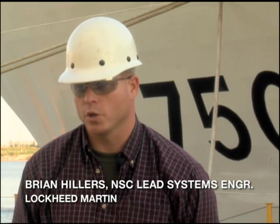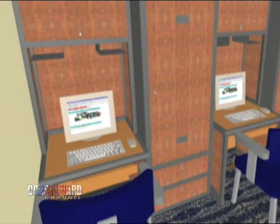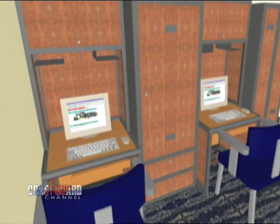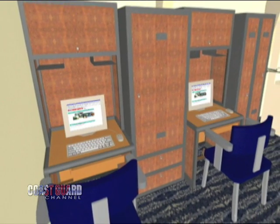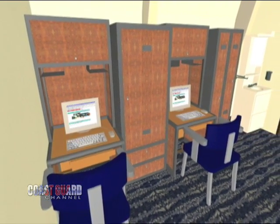Each of the staterooms, mess deck, lounges, and a number of mission areas and workshops all have LAN drops, which allows the crew to use their tablets or PCs to reach back into the network and get the information needed to carry out their job — tech manuals and navigation information.